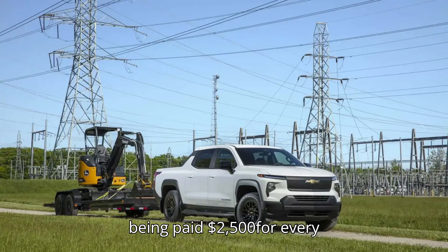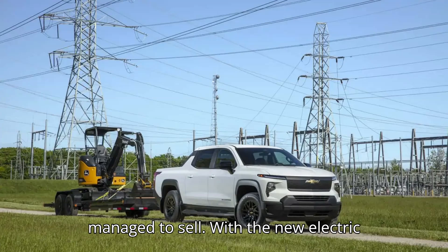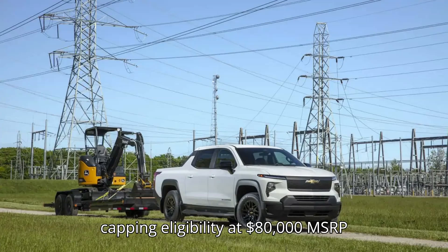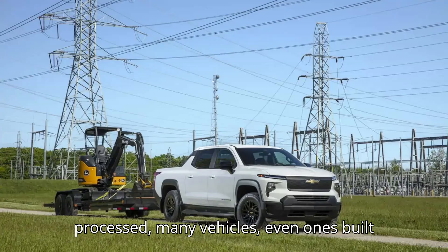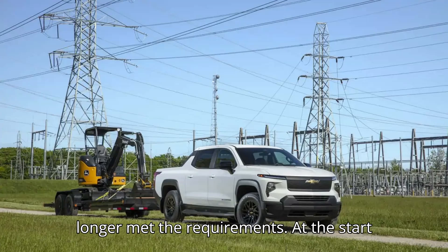Dealers are reportedly being paid $2,500 for every Chevy Silverado EV work truck they manage to sell. With the new electric vehicle federal tax credit rules for 2024 capping eligibility at $80,000 MSRP and introducing new conditions for where battery minerals are sourced and processed, many vehicles — even ones built in the U.S. that previously qualified — no longer met the requirements.